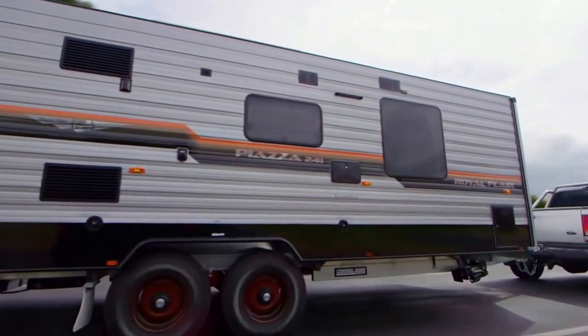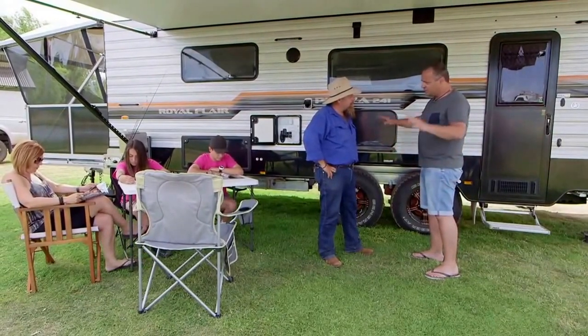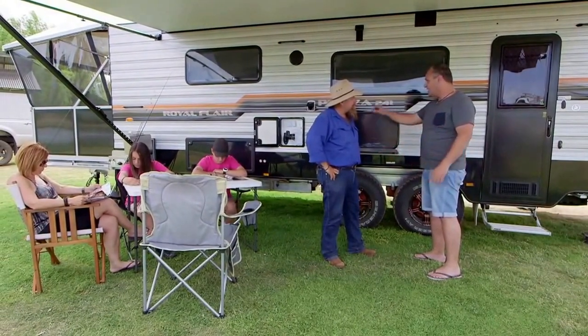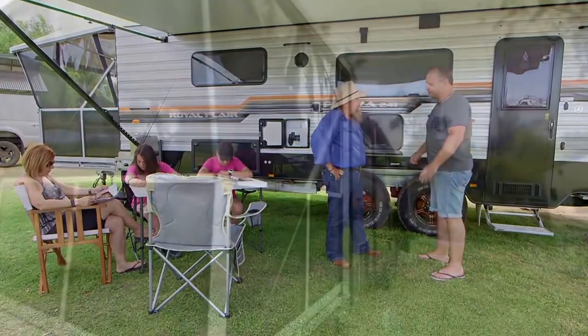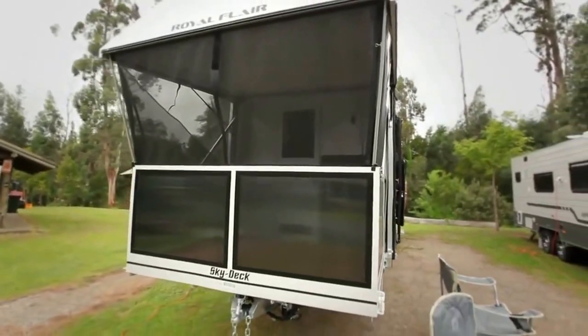Also, we have an outside barbecue. There's storage underneath the bed — you can put all your tables and chairs and everything else in it. And also our Skydeck, our little veranda up there. Absolutely beautiful, it's got the works.